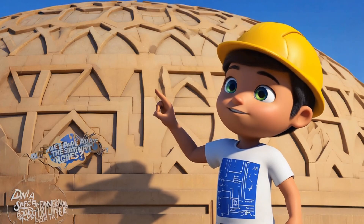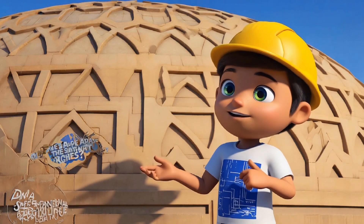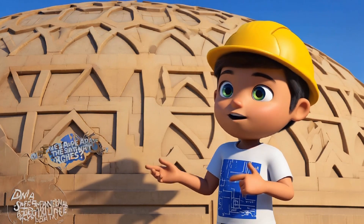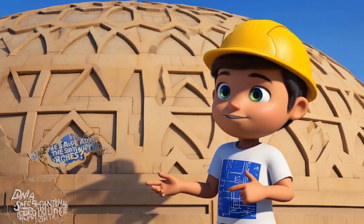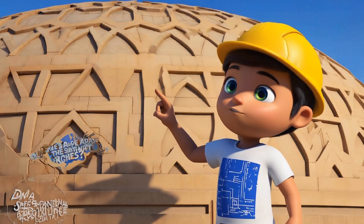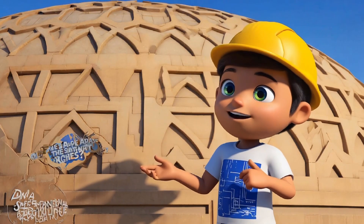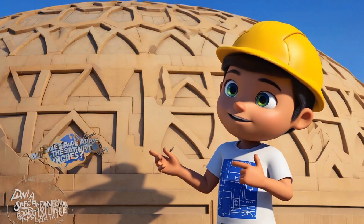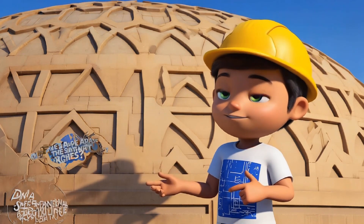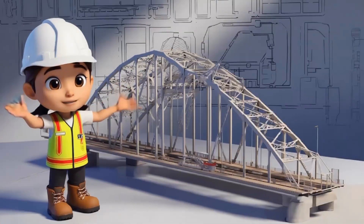Now let's take a look at this dome. Dome shapes are really strong because of the way they spread weight evenly. The curved shape of the dome helps make sure everything is supported, so the building doesn't fall down. And look at these arches — arches are like half domes, using the same idea of spreading weight to keep buildings strong. Arches and domes are super important for making buildings that last a long time.